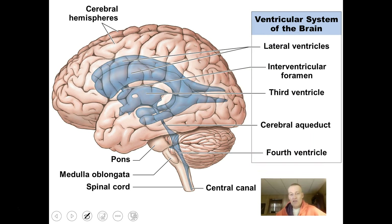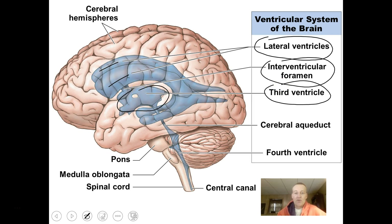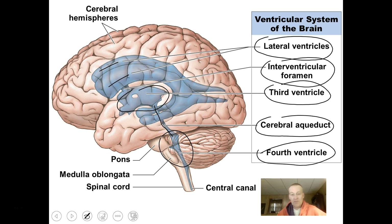The brain also has internal hollow chambers called ventricles, filled with cerebrospinal fluid. We have the lateral ventricles on each side inside the brain, connected by the interventricular foramen. We then have the third ventricle in the center of the brain, connected via the cerebral aqueduct down to the fourth ventricle, which is in the brainstem near the cerebellum. That connects with the central canal, which is a hollow chamber down the center of the spinal cord. All of these ventricles, aqueducts, and canals are full of cerebrospinal fluid.